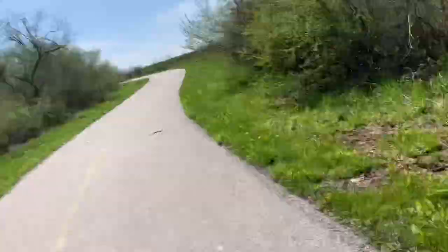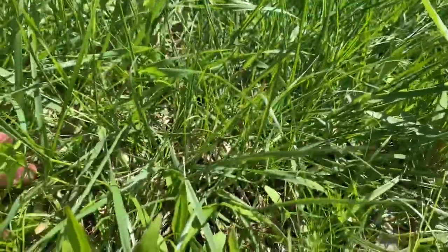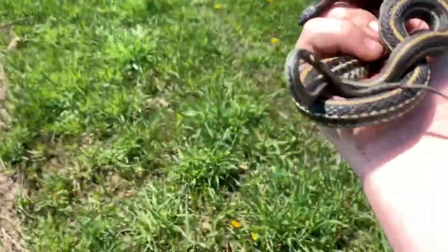It was a very exciting day for me, but the herping trip did not start out exciting. That snake was my 12th snake of the day, and all of the snakes I found were garter snakes — two more plains garter snakes.